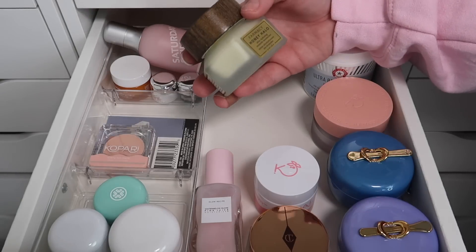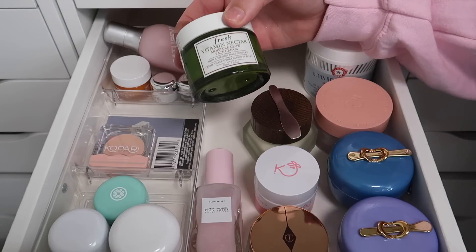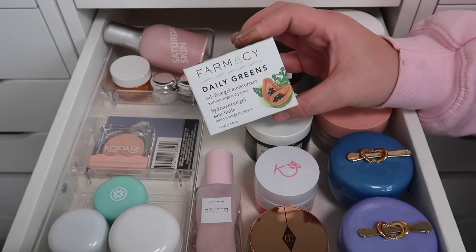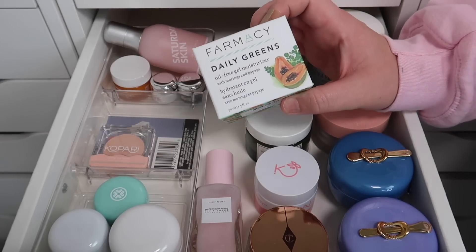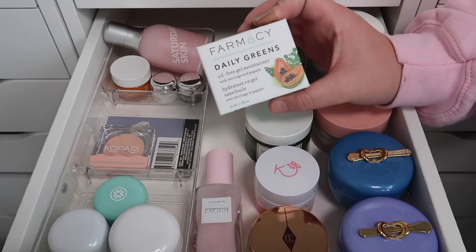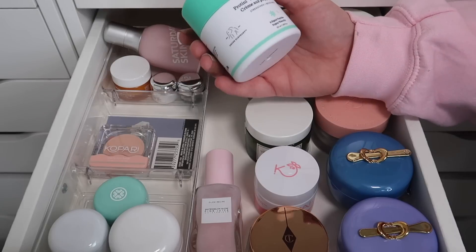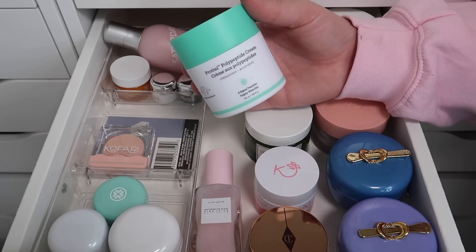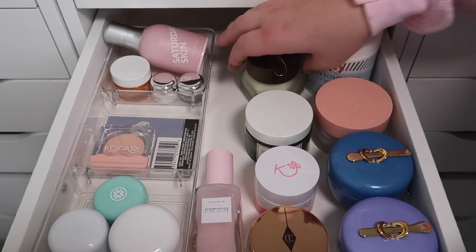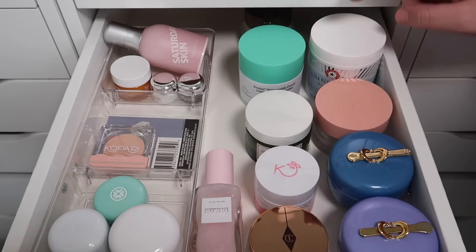Next we have the Pharmacy Honey Halo Ultra Hydrating Ceramide Moisturizer which I will keep. I have the Fresh Vitamin Nectar Moisture Glow Cream which I am also going to keep. I have the Pharmacy Daily Greens moisturizer which I love — I've gone through multiples of this — but I have a new one and a bunch of other moisturizers to use first so I'm going to pass this one along; I will definitely use it again in the future. Finally, we have the Protini Polypeptide Cream from Drunk Elephant — I want to keep this, so I'll slide the Pharmacy one back and put the Drunk Elephant one in here.